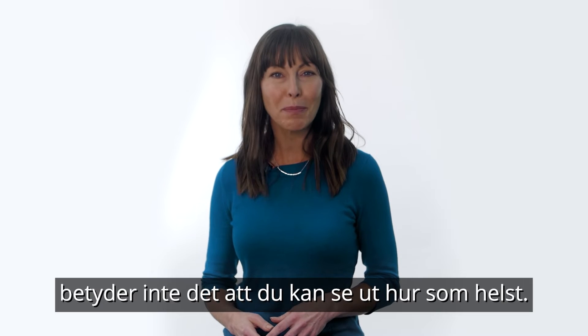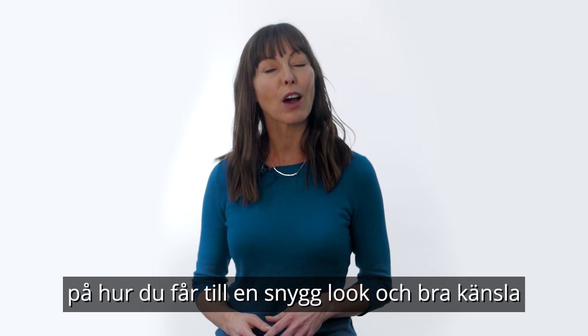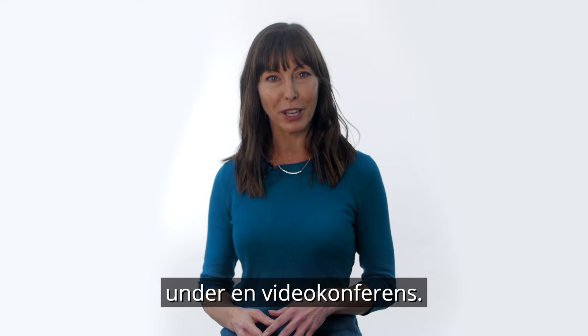Just because you're on video doesn't mean you shouldn't look your best. We're here to give you four easy tips on how to look and feel your best while video conferencing.